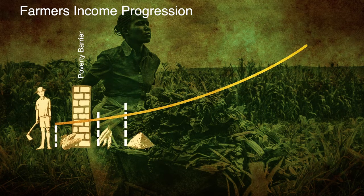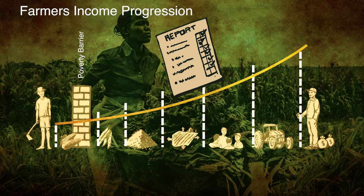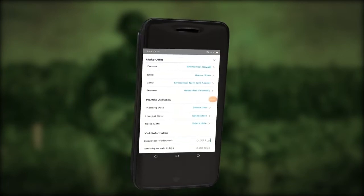Farmers are trained in smart agricultural and environmentally friendly techniques, and supplied with high-quality inputs tailored to their farm-specific analysed soil, which is then matched with correct high-quality seeds and fertilisers.